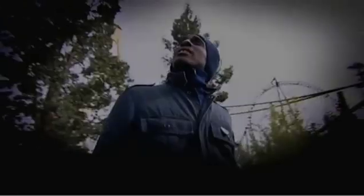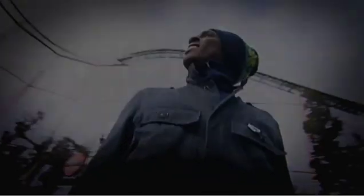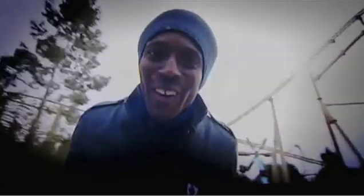First up, it's Colossus — a monster of the roller coaster big league. Ten loops, a quadruple corkscrew. This bad boy eats other roller coasters for breakfast. Come on, Colossus, let's see what you've got.